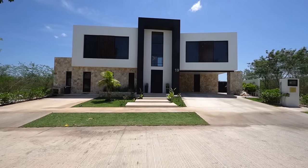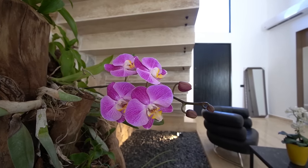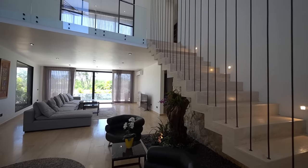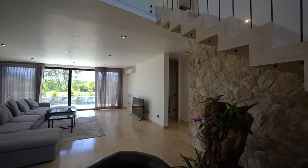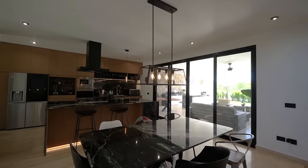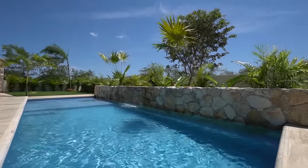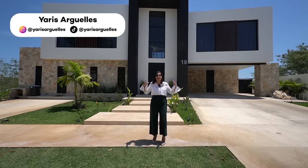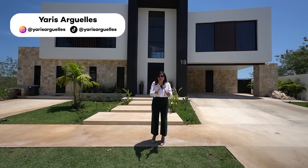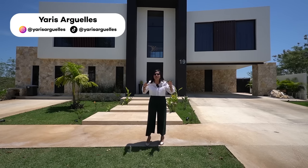Gracias por acompañarnos. Aquí les muestro esta increíble residencia con 594 metros cuadrados de terreno y 465 metros cuadrados de construcción, ubicada en una de las mejores zonas de Mérida.